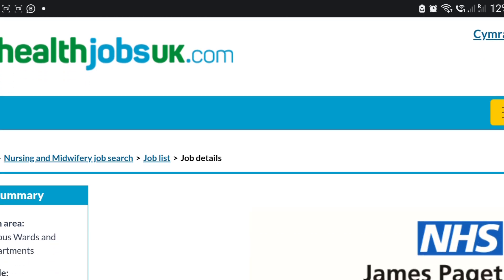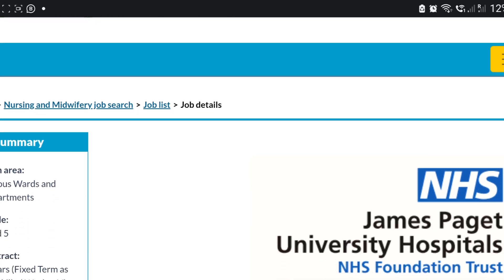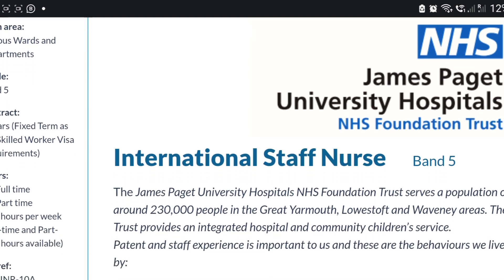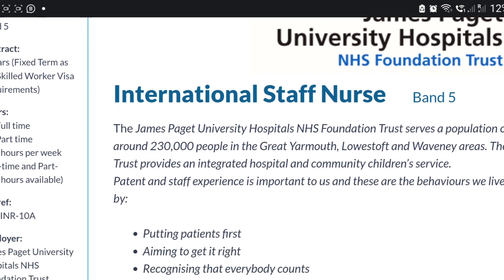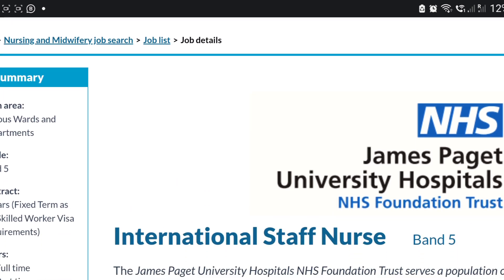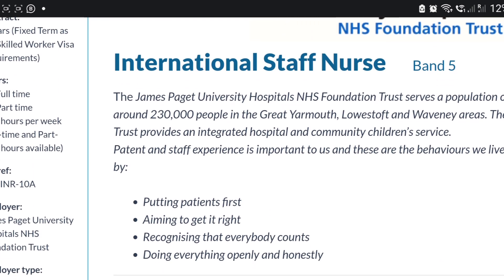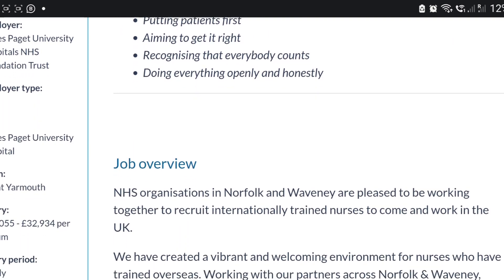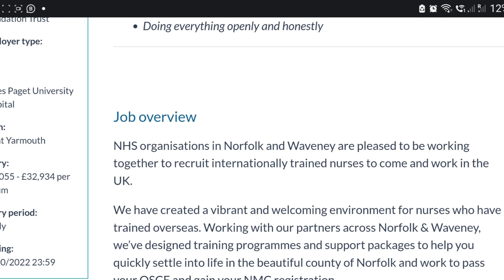This one is for nurses who want to come to the UK — a band five nursing job with a three-year contract on a skilled visa. It's 37.5 hours per week at James Paget University Hospital NHS Trust. The salary is £72,000 per annum.